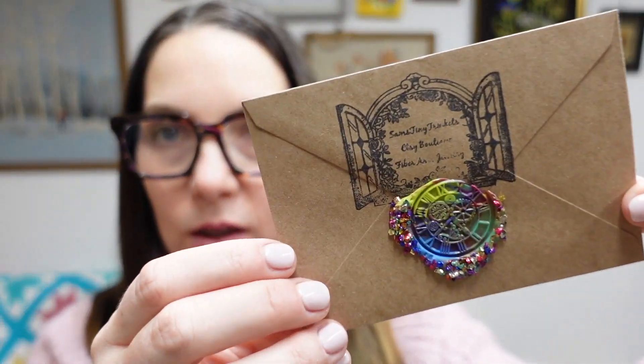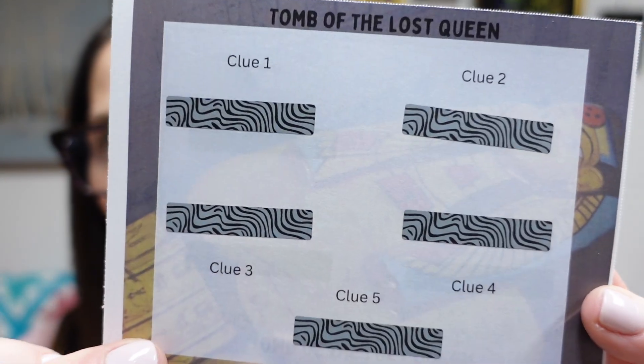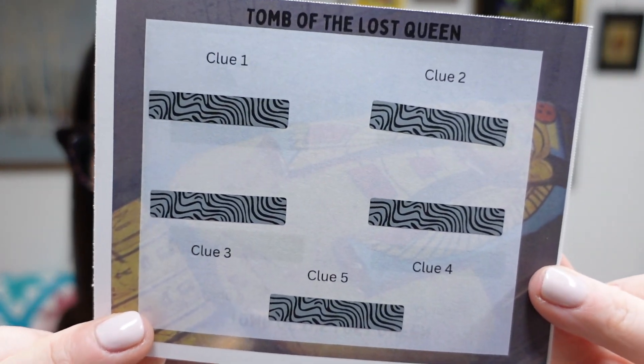We've got our beautiful wax-sealed stamp here. We also have our scratch-off card — each time you finish a square, you scratch one of these off to reveal a little clue.